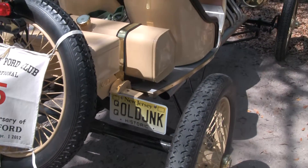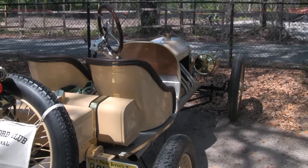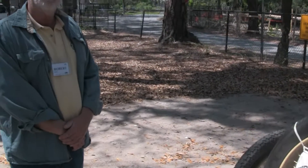A neat car pieced together here by this gentleman — Robert. It's me, and I've kind of built it. And Robert, is it modern and vintage parts?